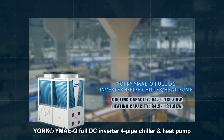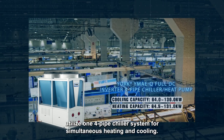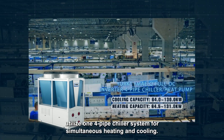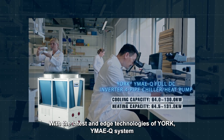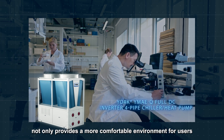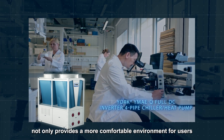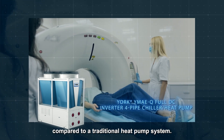YORK YMAEQ full DC inverter four-pipe chiller and heat pump utilizes one four-pipe chiller system for simultaneous heating and cooling. With the latest edge technologies, the YMAEQ system not only provides a more comfortable environment for users but also ensures excellent energy-saving performance compared to a traditional heat pump system.